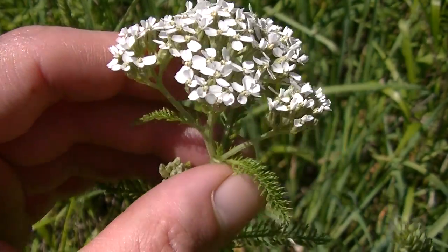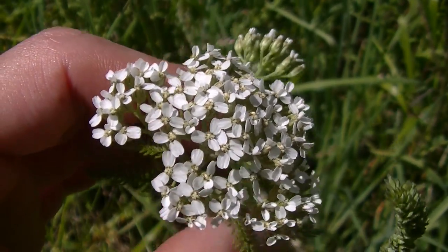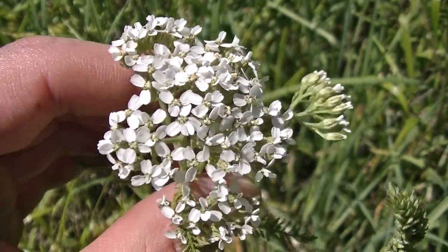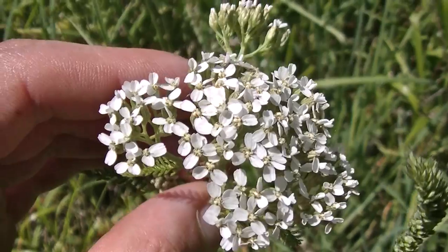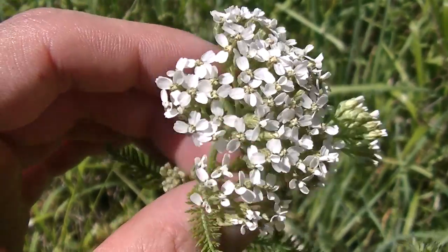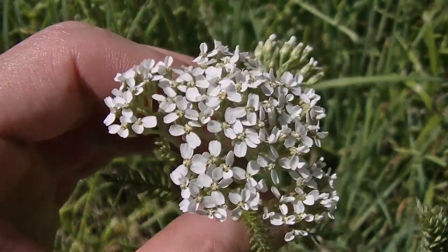There are a lot of different varieties of yarrow. The wild kind, like you see here, is going to have a white flower. Usually people grow this ornamentally and you'll see all kinds of different colors like pinks, reds, and blues. You might even see some white within those as well. I don't know if those have the same uses medicinally — however, they are a form of yarrow. For safety, it's best to use the wild version of yarrow, this beautiful white-flowered version.